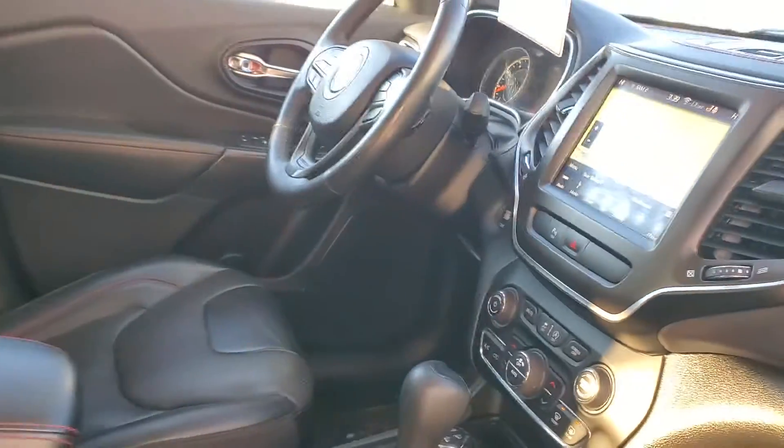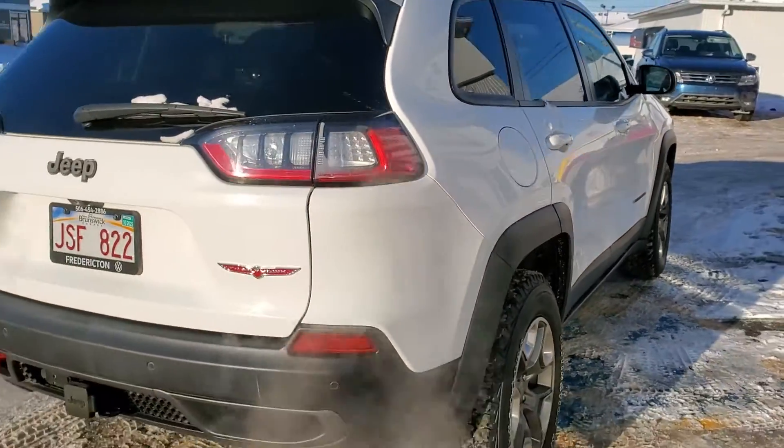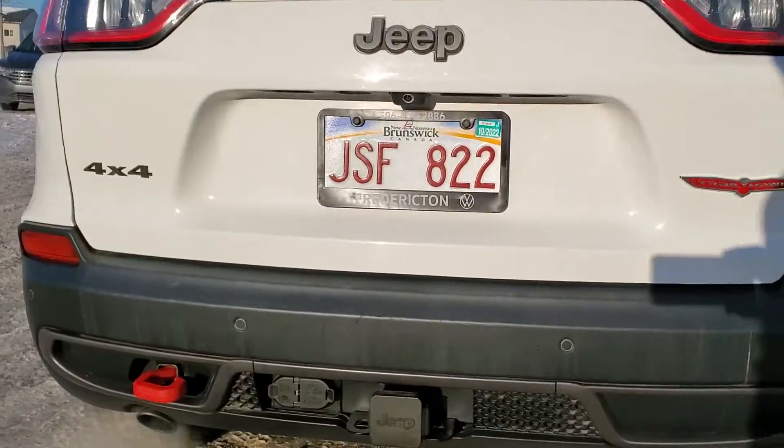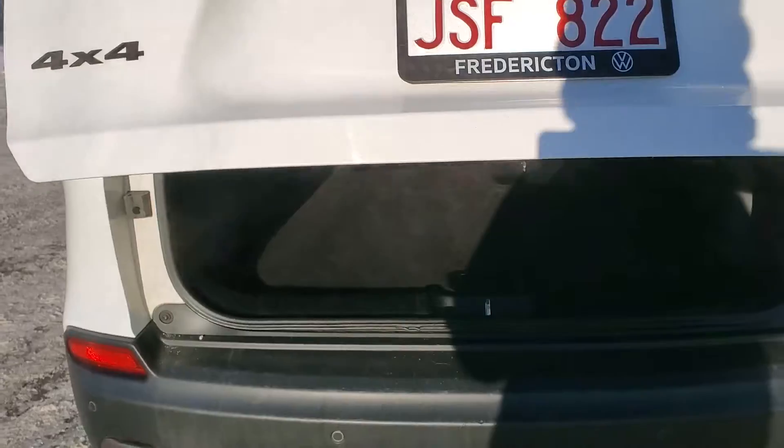I think it's got the winter package, which is why it's got the heated steering wheel. Equipped right from factory with the tow package, pre-wired. Backup cam, power liftgate.